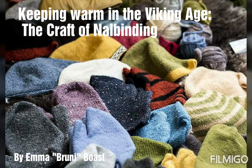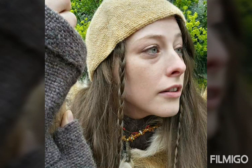Keeping warm in the Viking Age — the craft of nål-binding. Long harsh winters would mean that survival and keeping warm was a paramount concern for many people during the Viking Age, as it was throughout many periods of our ancient past.